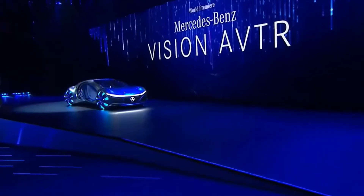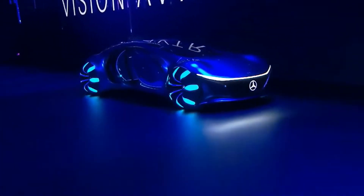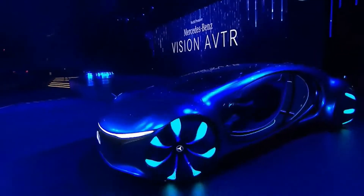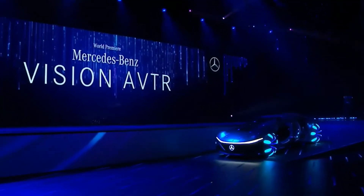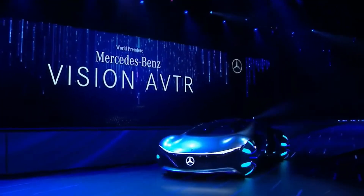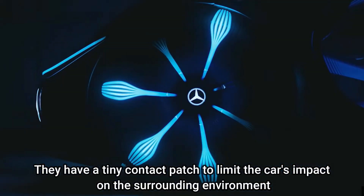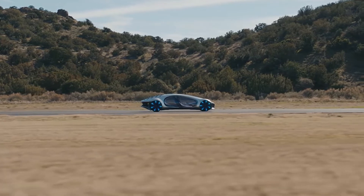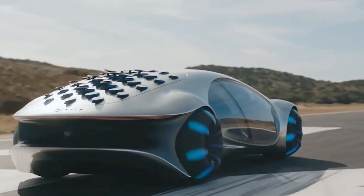The wheels of the Mercedes AVTR might as well have been taken from a spaceship of some advanced aliens — they are so out of this world. There have never been wheels like this before. They are semi-spherical and omnidirectional rollers — calling them wheels almost seems like an insult. They have a tiny contact patch to limit the car's impact on the surrounding environment, and they will allow the AVTR to crawl like some weird giant crab, which is pretty insane.